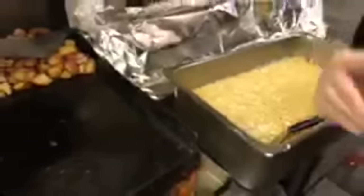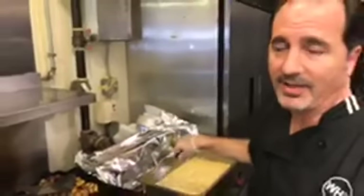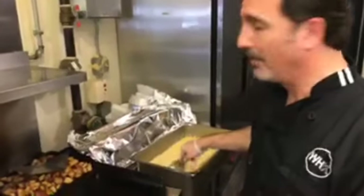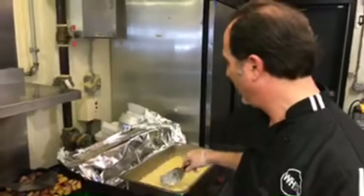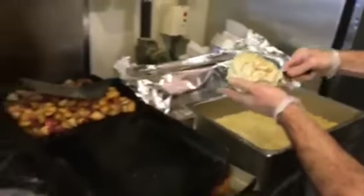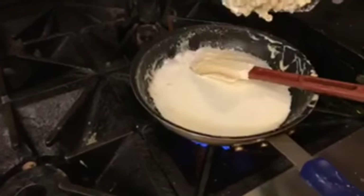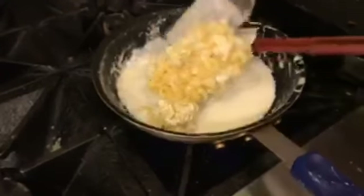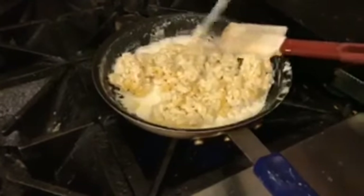They make it fresh the day of — not the night before. It's very popular so they have to have a lot on hand. To prep it for table service, they take a nice portion of the pre-baked mac and cheese, add it to a pan, and pour in a little bit of half and half, turning down the heat just a little bit.